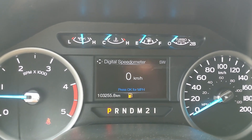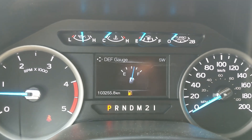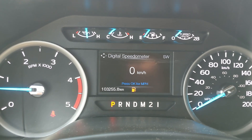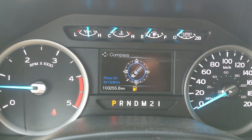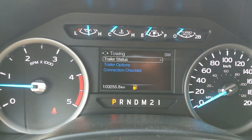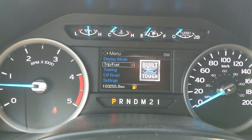From the center info screen you can cycle through your digital speedometer, engine info, transmission temperature, distance to empty, diff gauge, diff status, tire pressures, and then you can go into your trip and fuel — so trip fuel economy, fuel history, compass, towing information, off-road status, and settings for your screen and some other features around your vehicle.